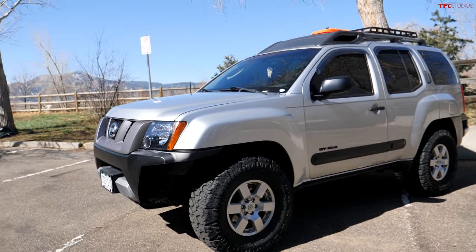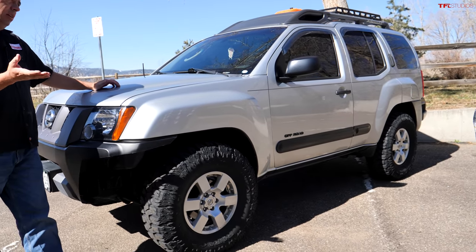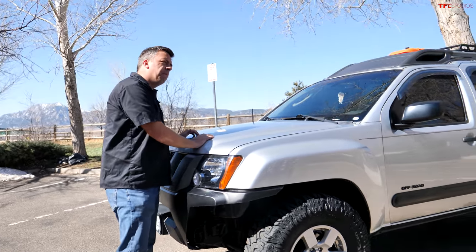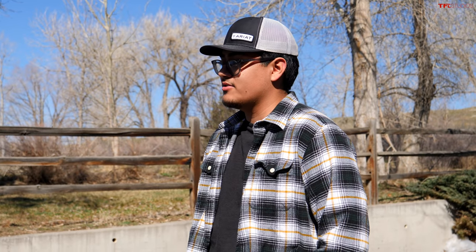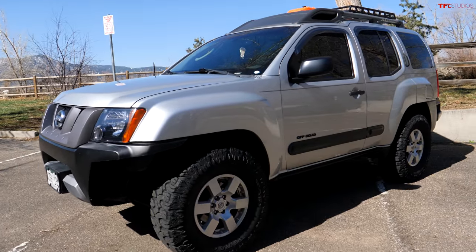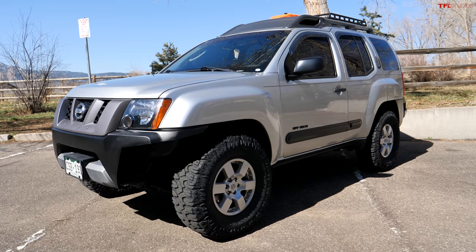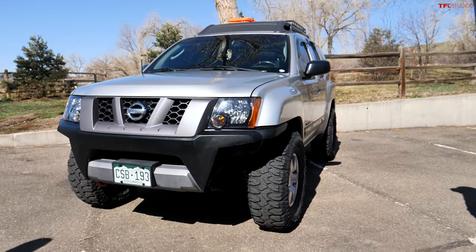The Xterra was discontinued in the US around 2015. Angel was looking for one for almost a year. He was also looking at 4Runners and Frontiers — 4Runners were double the price for the same mileage, and good Frontiers were scarce to come by. He found this one, a single owner vehicle with pretty good mileage — around 160,000 miles for a Colorado vehicle — and it was a perfect fit.